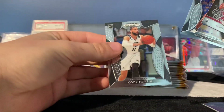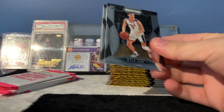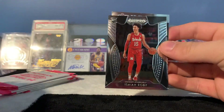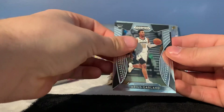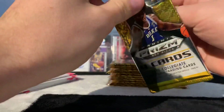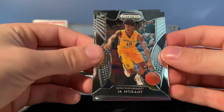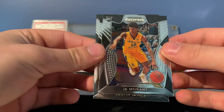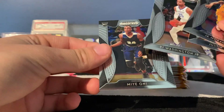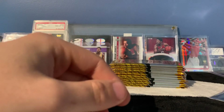Romeo Langford, Kevin Porter Jr., and a Cody Martin. I'd love to get a really cool Zion prism, but I'll even take just a regular rookie. Kyle Guy, Isaiah Roby, Darius Garland, and a Ja Morant — not bad. John Morant rookie, also Justin James, PJ Washington Jr., and Mio Anoi. Sleeve the John Morant, which is the base rookie — set that aside.